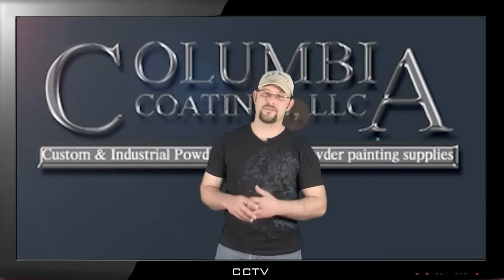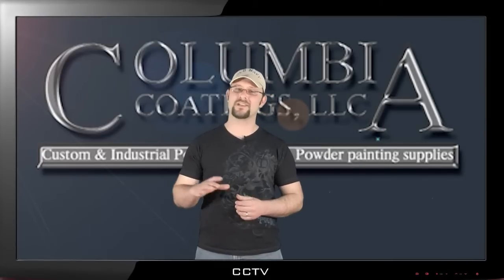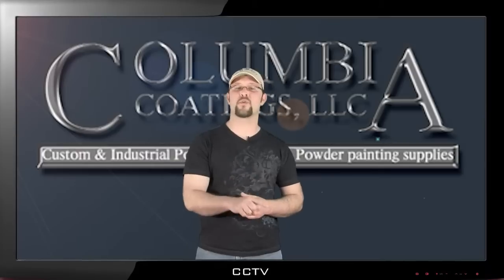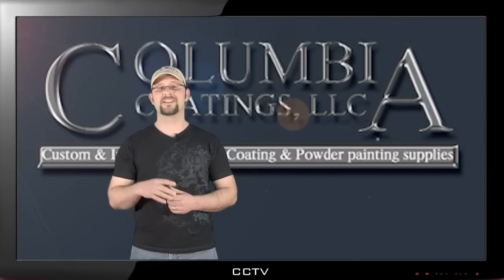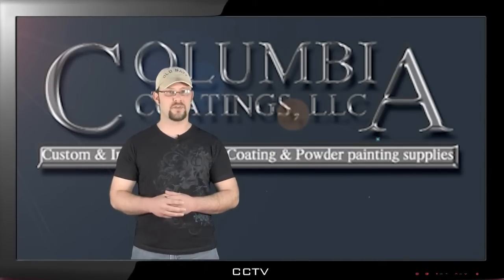A huge part of Columbia Coatings is innovation, because of our 30 plus years of experience. I'm not talking about experience selling powders — I'm talking experience actually powder coating custom parts. When you have a question, you're going to speak with a top-notch professional who can answer your question and really understands what you're going through.